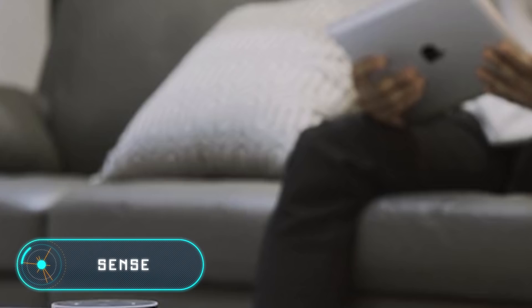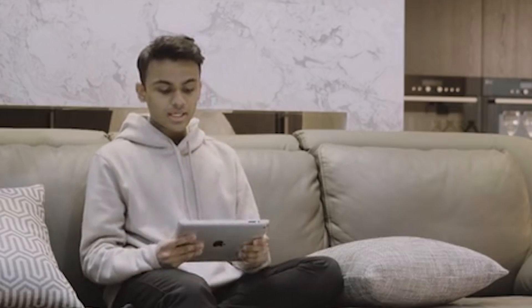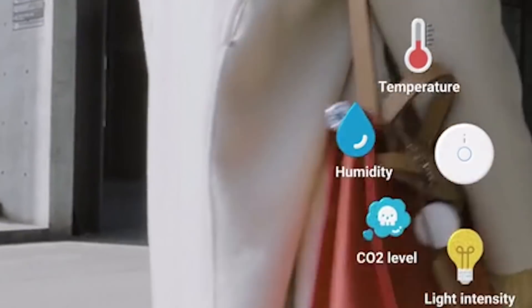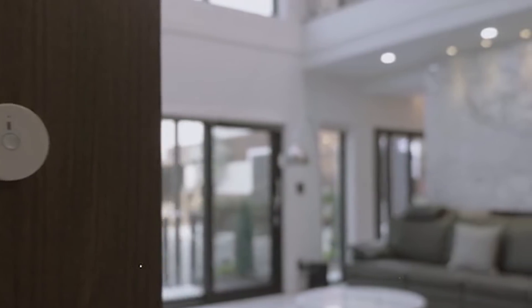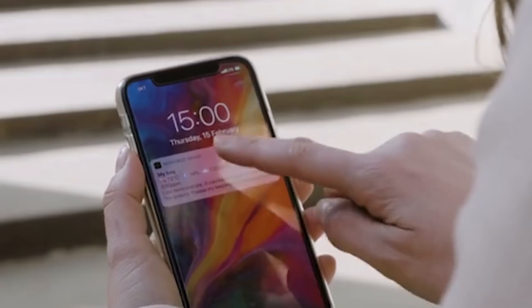Sense. This amazingly compact circular device is able to monitor various measures, including temperature, humidity, air pressure, brightness, noise and carbon dioxide levels, motion and so on. Thanks to the many built-in sensors and machine learning, Sense works better with time.